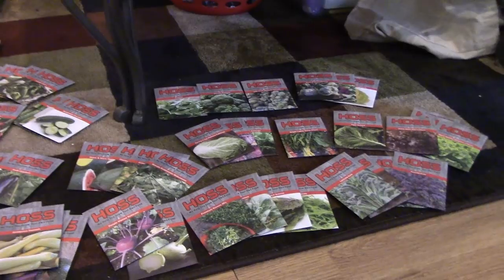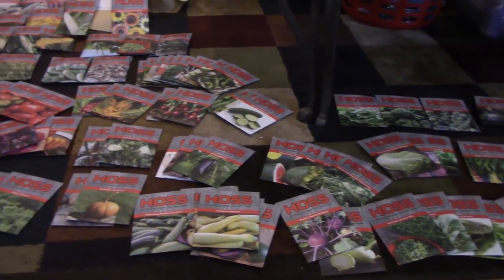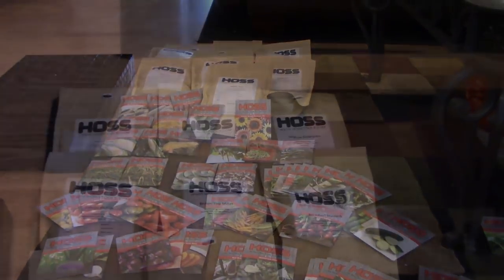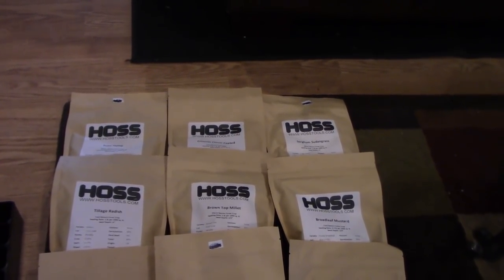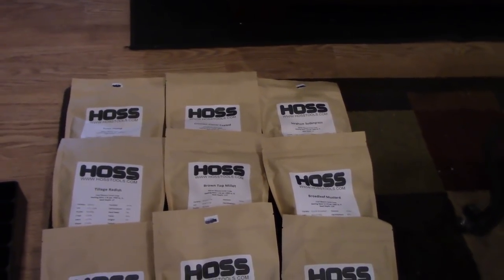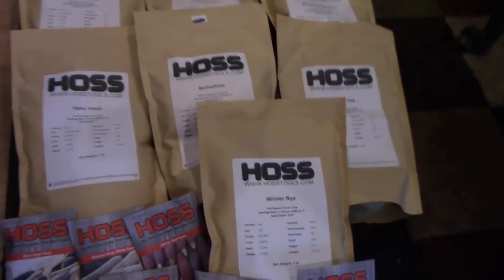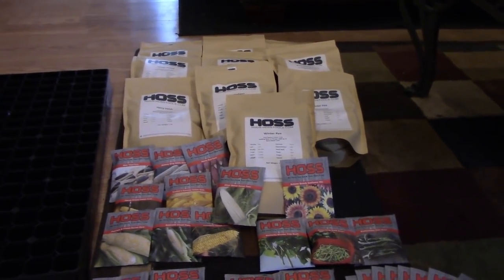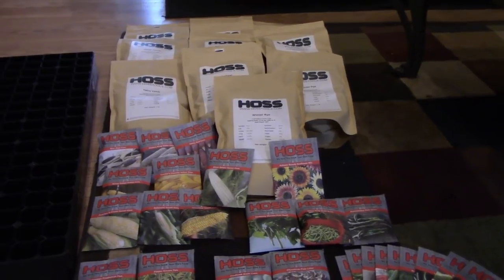I wanted to show you for the gathering what we have going on. I've got them all scattered out. The cover crops are hemp, crimson clover, sorghum, tillage radish, brown top millet, broadleaf mustard, hairy vetch, buckwheat, winter pea, and winter rye. They sent us approximately a pound of each of those, and we're not going to just be giving them away as a pound — we're going to break them up into smaller sections so you'll have some to plant on your place.